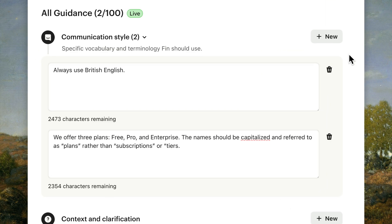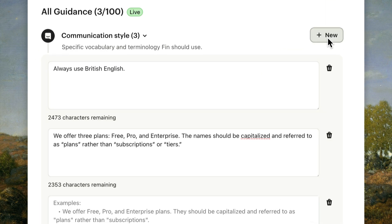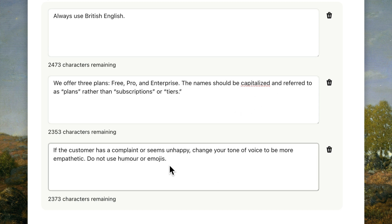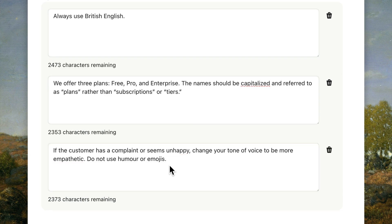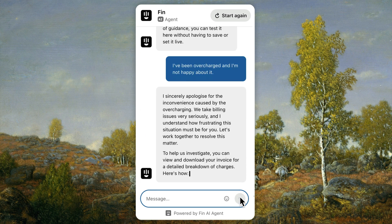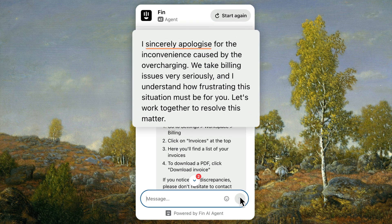This category is also where you can refine your tone of voice for certain situations. Our default tone of voice is set to friendly, but in the case of a complaint or an upset customer, I've told Fin to adopt a more empathetic and less jovial tone. Let's use the preview to see that in action. Fin has adjusted its tone of voice to the context, so let's set it live.